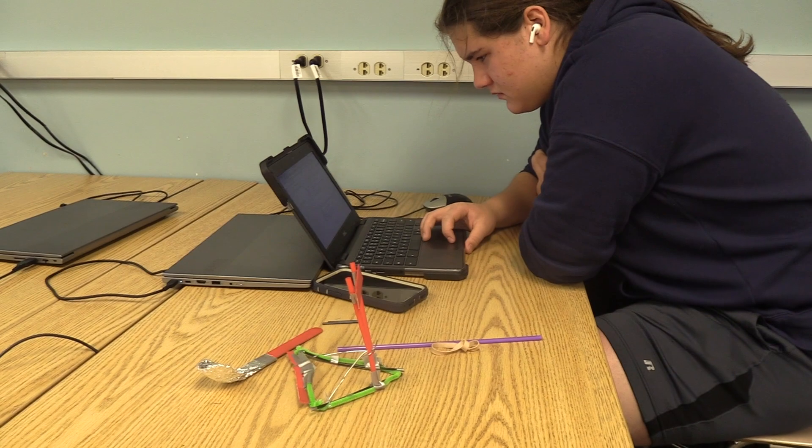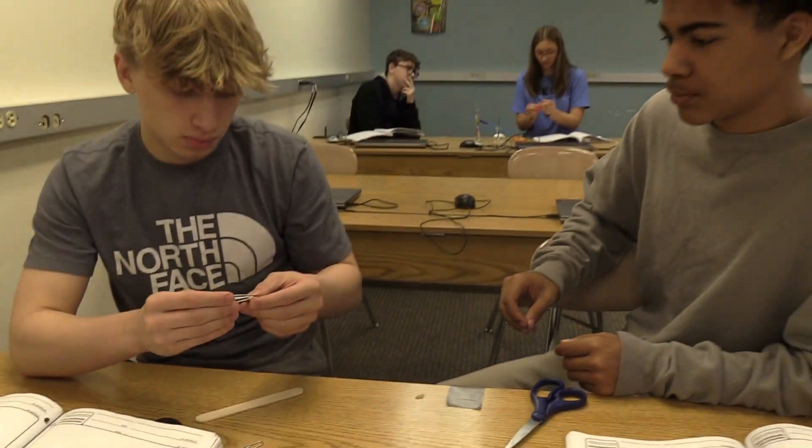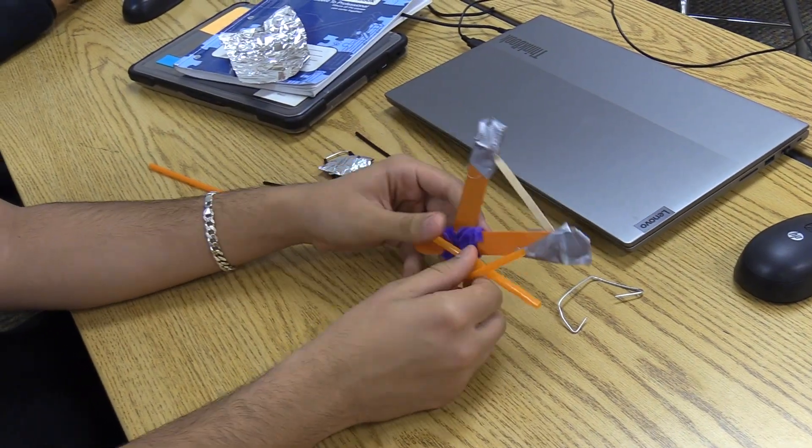This project is more difficult than others in the past. Instead of being given instructions on what to build, students must make up their own by problem solving. The hardest part is definitely getting better with your project and evaluating the problems — it's really trial and error.